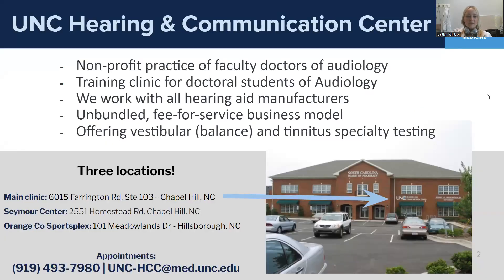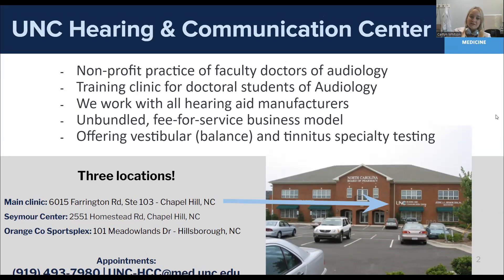Some background about the UNC Hearing and Communication Center. We have been in this location for about 20 years in our main clinic location. We're a non-profit practice, and we have seven doctors of audiology who work here. Most of them teach in the graduate program at UNC Chapel Hill. I am the only provider that works here in the office, and I do not teach formally on campus. We serve as a training clinic for doctoral students going through the audiology program at UNC Chapel Hill. We work with all hearing aid manufacturers here, and we also run on an unbundled business model, which means our pricing structure is fee-for-service.